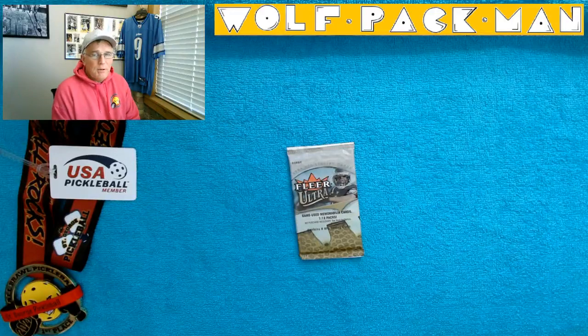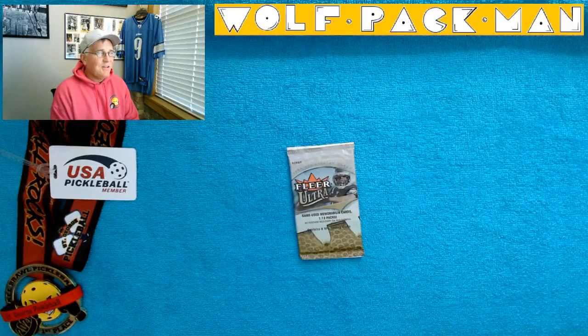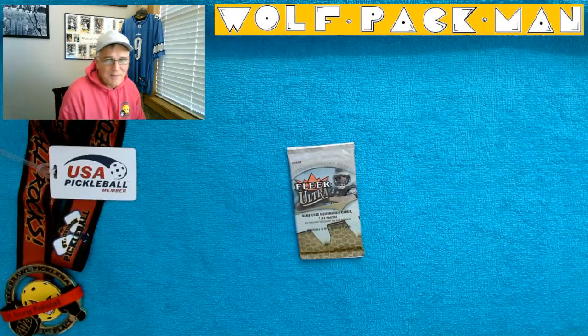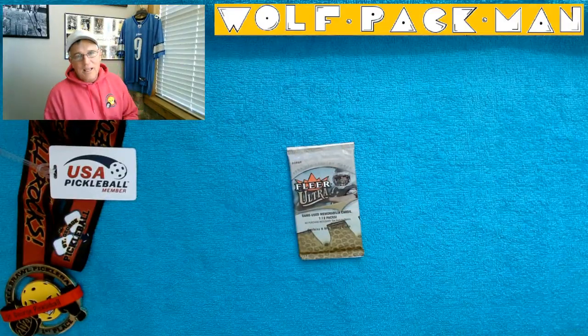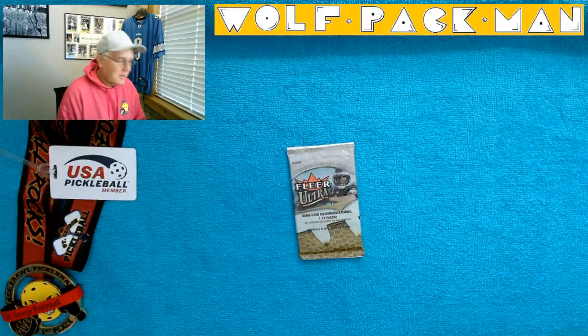33 rookies — only 33 rookies. A lot of these 2004 football card sets have been having like 150, 175 rookies. This one, 33 rookies, including Eli, Big Ben, Larry Fitzgerald, and Philip Rivers.